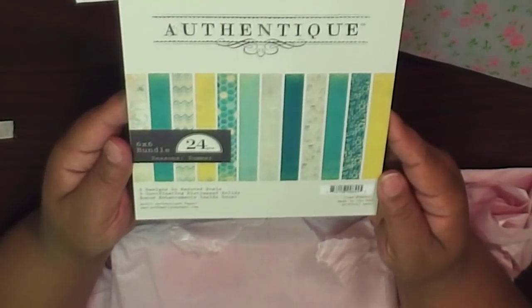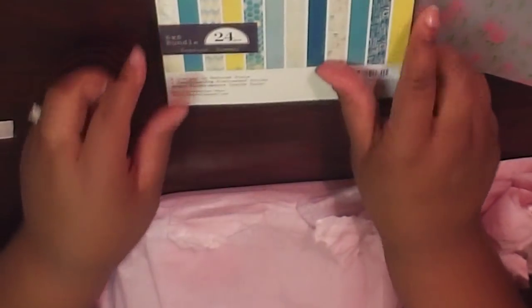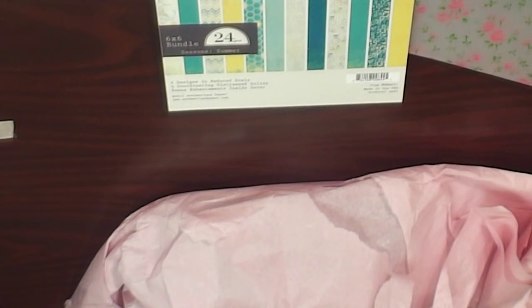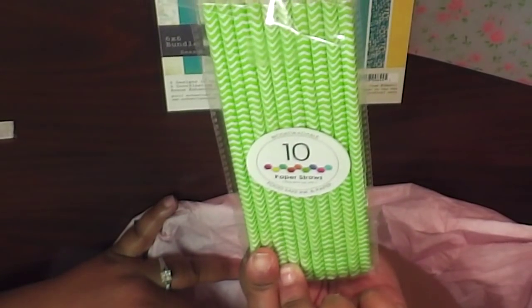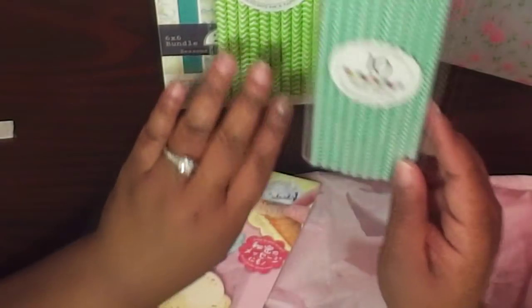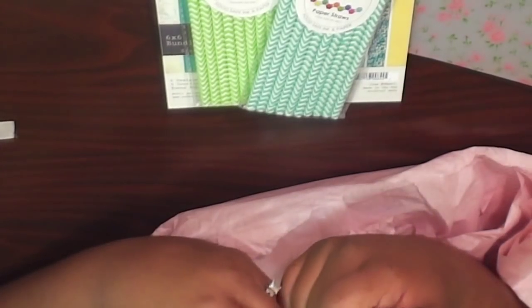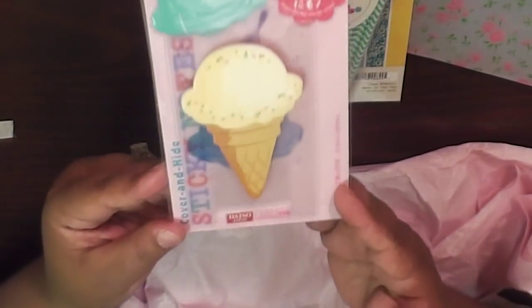Let's see what she has in here. She has the Authentique paper pad called 'Summer,' 24 pieces — really pretty paper with a masculine/boy card feel. She also has some decorative paper straws in green and in blue/aqua color, really cute. Then there are cover-and-hide sticky notes — ice cream cone post-it notes — really really cute.